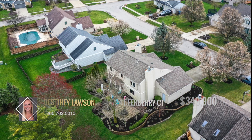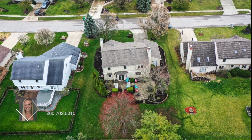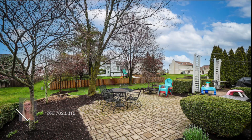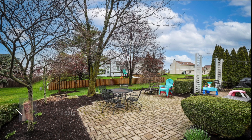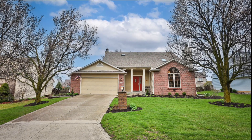All this is located in a quiet neighborhood, providing a nice escape from the hustle and bustle of city life, but still offering easy access to nearby amenities and attractions. Don't let this one get away — call Destiny Lawson to see this amazing home today.